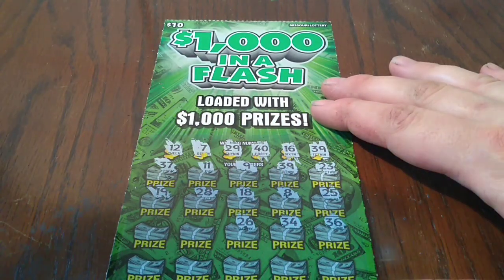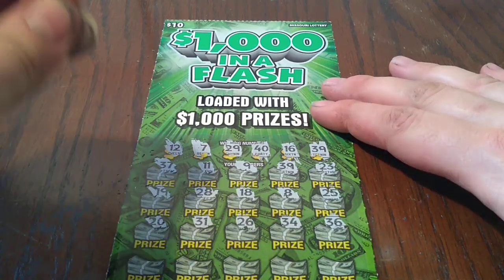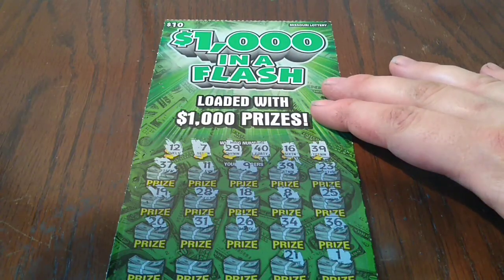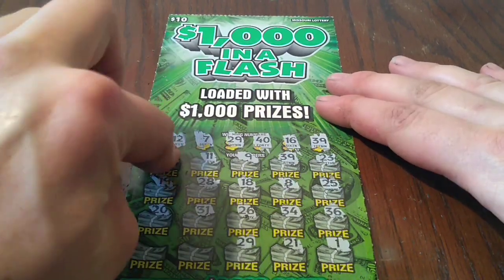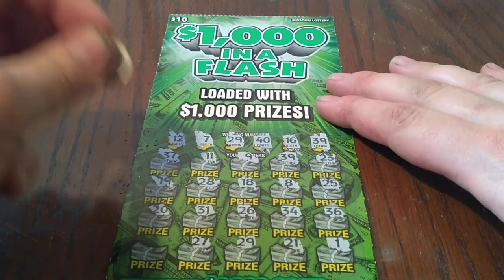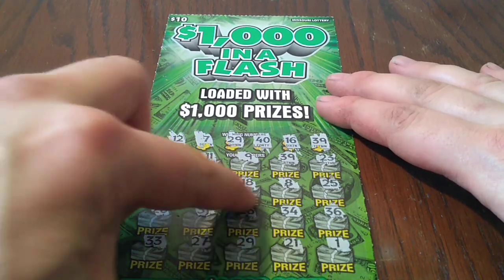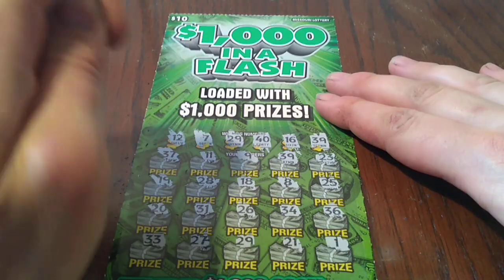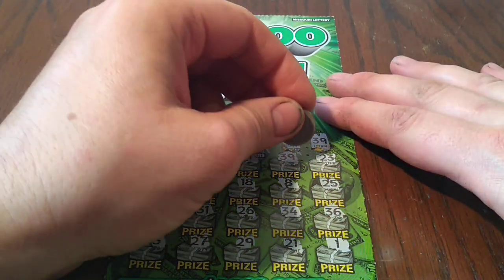We know we're not going to find that win-all symbol since we need to match the number. It looks like it's going to be a single match. Now we got two matches — 29 and 39. Could be a $5 and $5 for a $10 break-even. Could be a $10 and a $5 for $15, or two $10s for $20, or $5 and $5 for a $10 break-even. At least we didn't lose — we broke our losing streak.